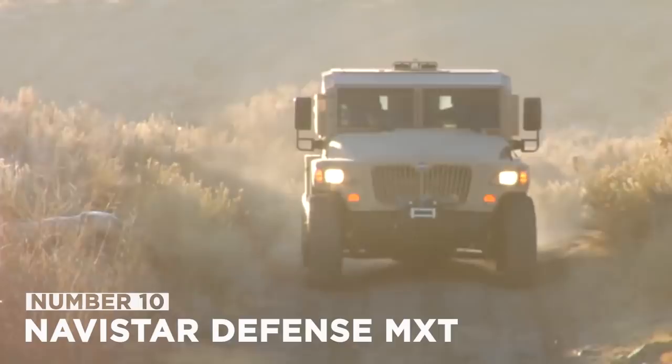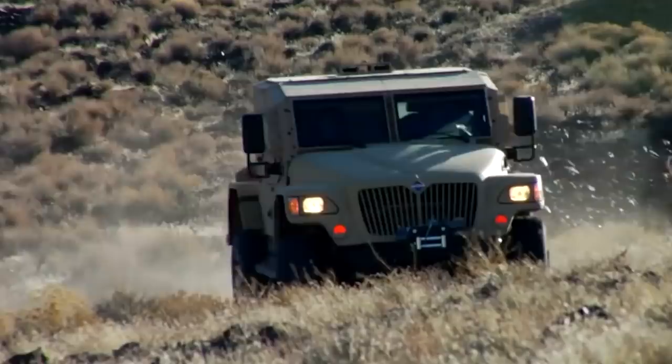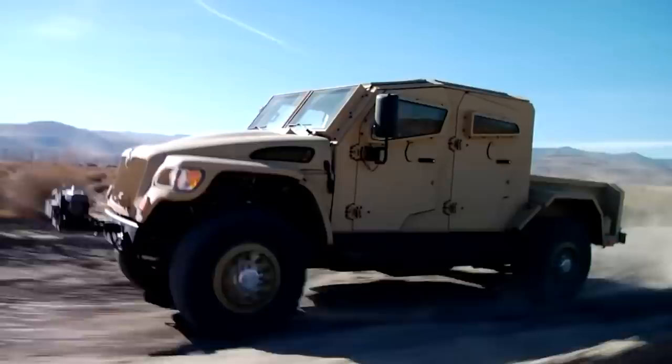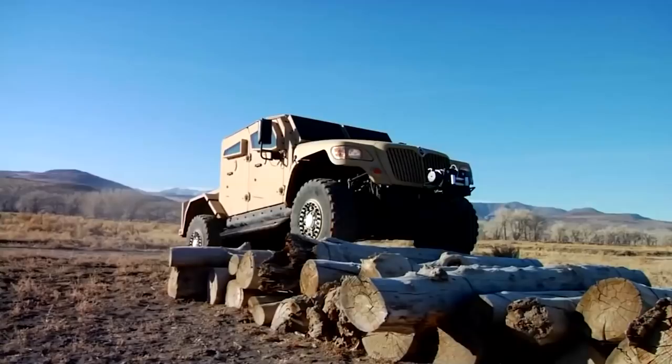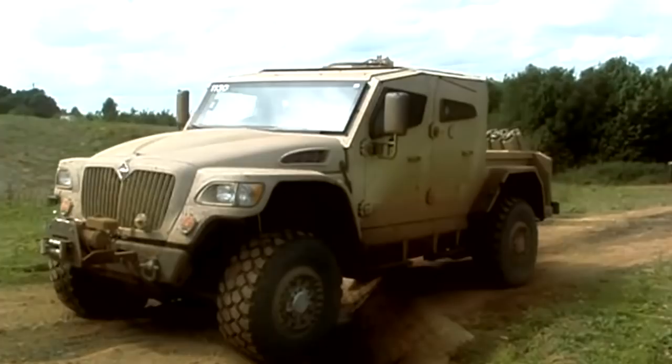Number 10: Navistar Defense MXT. In 2006, the MXT — the Military Extreme Truck — made its debut as part of the International Trucks Military Vehicles series. It's available in armored and non-armored versions of a substantially modified International MXT, with both cab types available in three different configurations. It can hold up to five fully prepared troops in the extended cab and crew cab. For great off-road mobility in challenging terrain like Afghanistan, the Navistar Defense MXT is built with a robust light frame rail system.